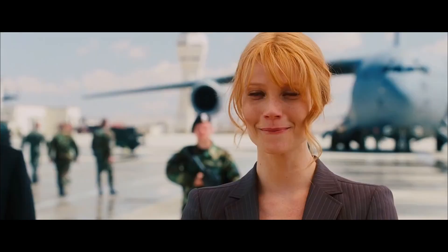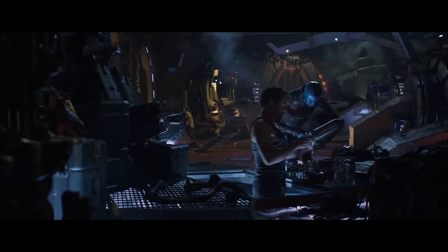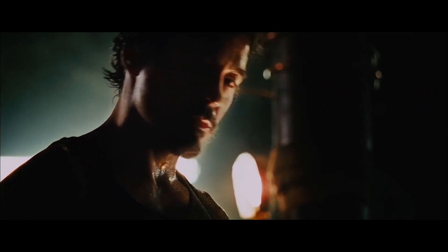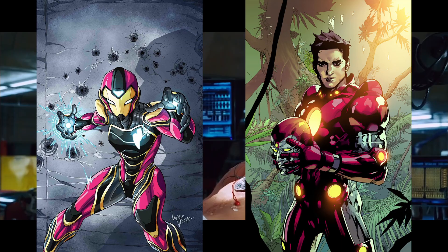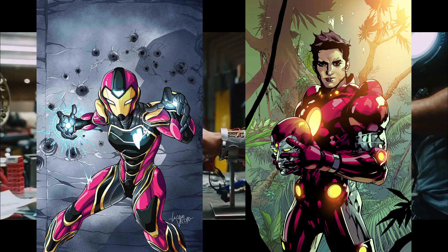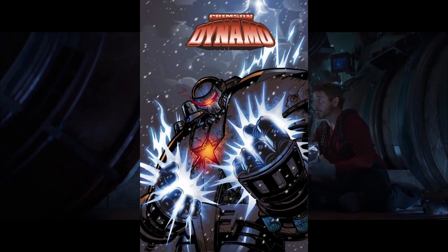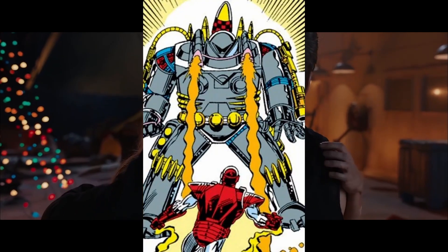I also wouldn't be surprised if in the upcoming Armor Wars Disney Plus show, we see most of, if not all of the rest show up, possibly with a couple extras created by characters other than Tony, like the Ironheart and Iron Lab armors, as it's rumored that both Riri Williams and Harley Keener will appear in the show, and maybe even some new villain suits like the Crimson Dynamo, Titanium Man, or the Firepower Armor.